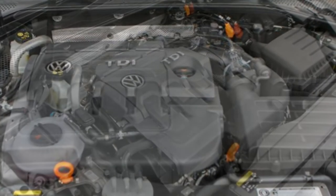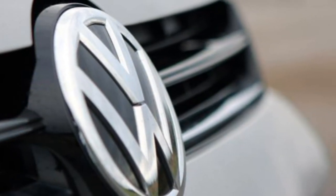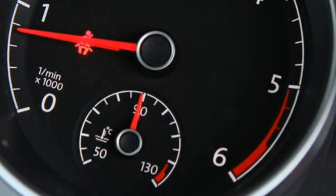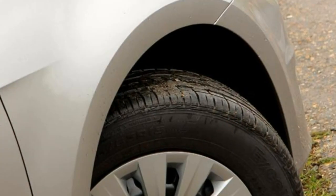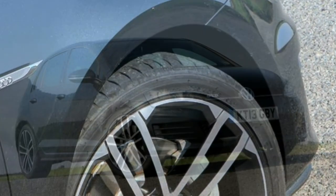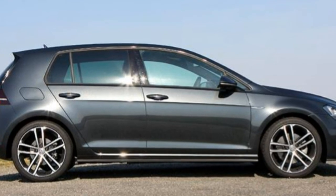All Golf models come with seven airbags including a driver's knee airbag, five three-point seatbelts, ABS with ESP, XDS electronic differential lock and ISOFIX preparation for two rear child seats. Driver fatigue detection and lane assist are firsts for the Golf, and SE models are first to get city emergency braking as standard. Volkswagen Golf safety levels are very strong — it was awarded five stars when tested by independent safety experts Euro NCAP.